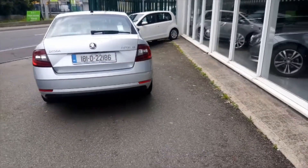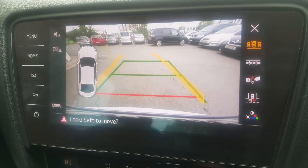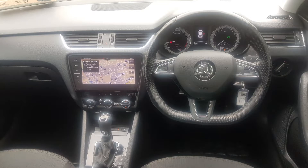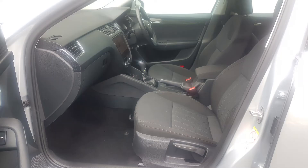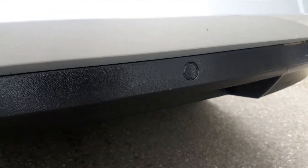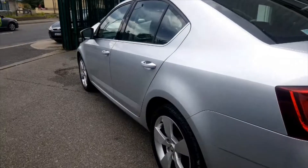A Style model is a higher spec model which comes with satellite navigation, reversing camera with parking sensors, Bluetooth and Bluetooth music streaming so you can play music off your phone through the radio. It has cruise control, air conditioning with climate control. It also has Apple CarPlay, Android Auto and it can mirror your phone screen to the big media screen of the car.